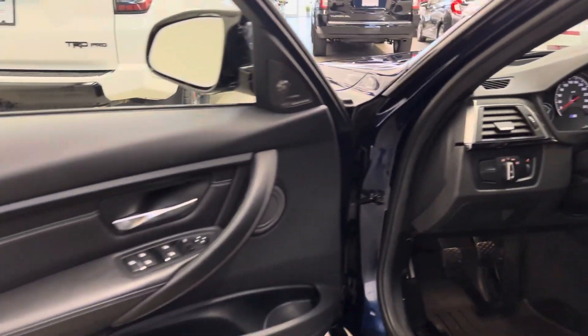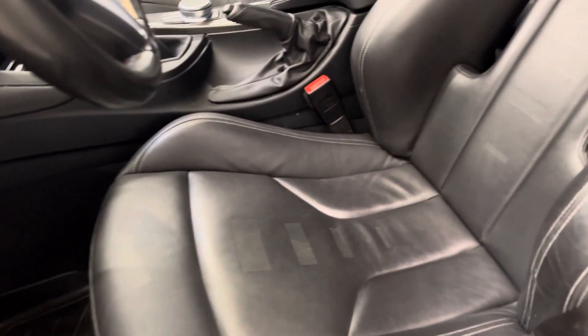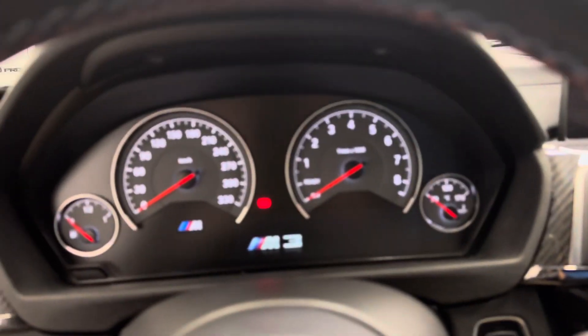And into the driver's side now. Got blind spot monitors in the mirrors. Heads-up display. Full power adjustable driver's seat with memory. Just a really, really well-kept example. A dying breed being a manual transmission — a joy to drive.